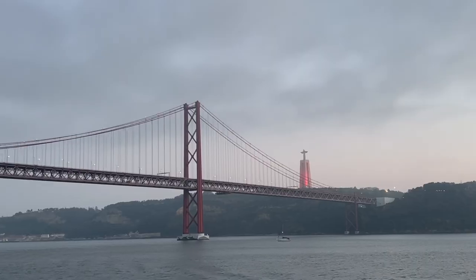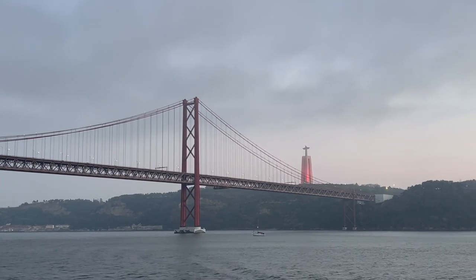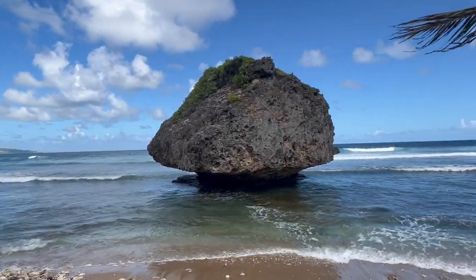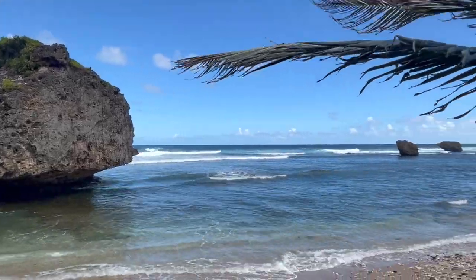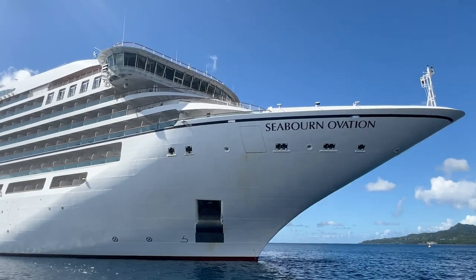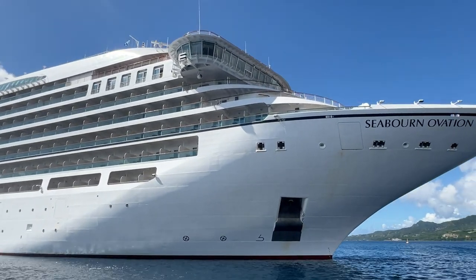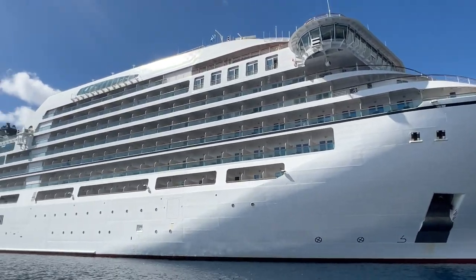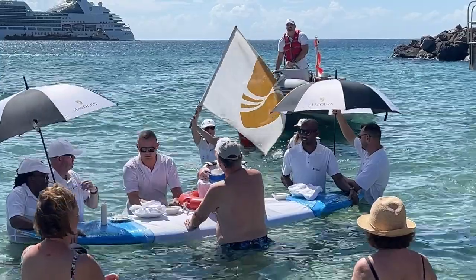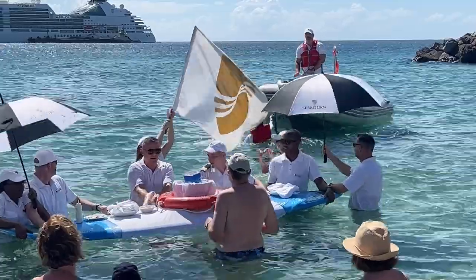Welcome to Luxury Travel Docs and the Seaborn Ovation. We boarded this mega yacht in Lisbon, Portugal, and we're taking a repositioning cruise to Barbados. The Seaborn Ovation was launched in 2018 and has a capacity of about 600 passengers and 420 crew. For this particular crossing we have about 473 passengers on board.